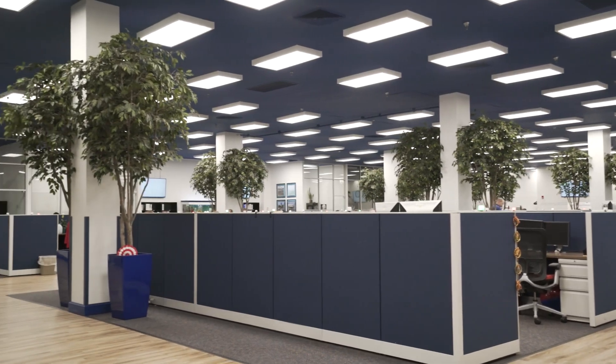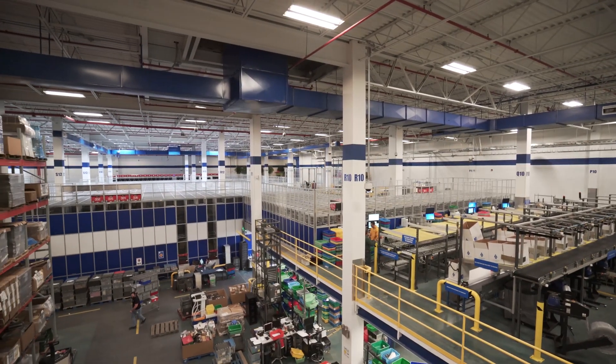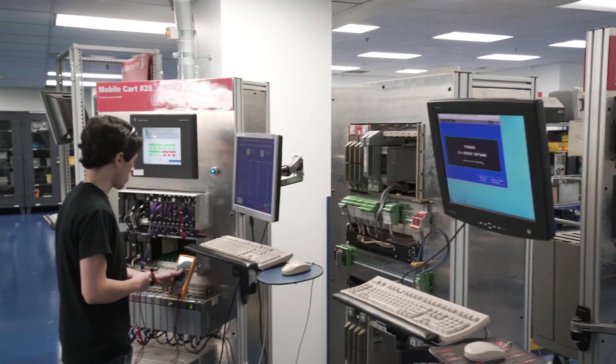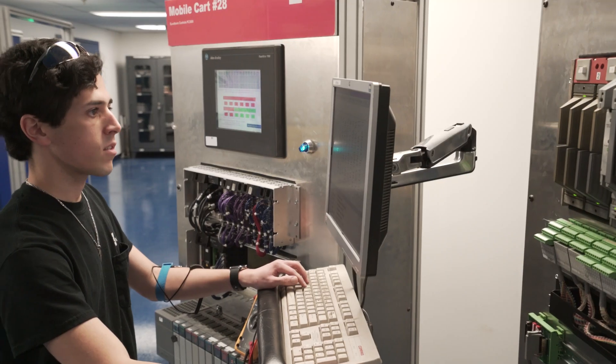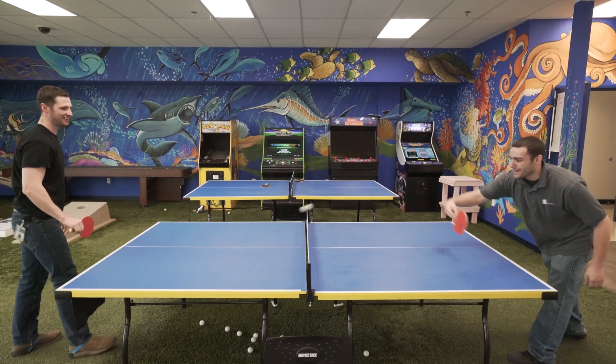Radwell International is a very family-focused business. We consider all of our employees to be members of our extended family. We demand high productivity from everybody that works for us, but we try to make it still as fun as possible.